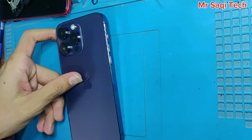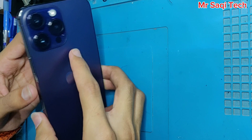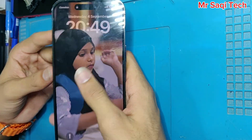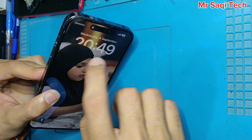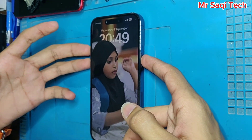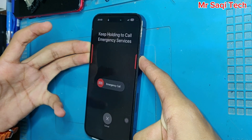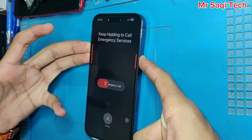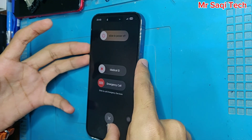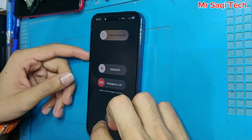Welcome back to my YouTube channel. Today I have this iPhone 14 Pro Max — after an update it's stuck on the screen. You can see I can't touch it, and I can't restart it either. I have tried many times to restart but I can't. I don't know what the problem is — I just updated the phone and after the update it stopped working.